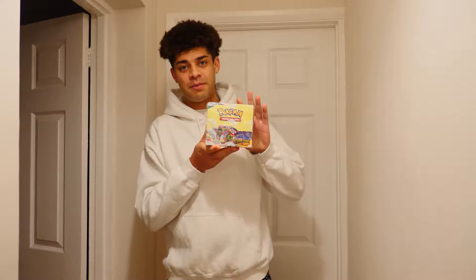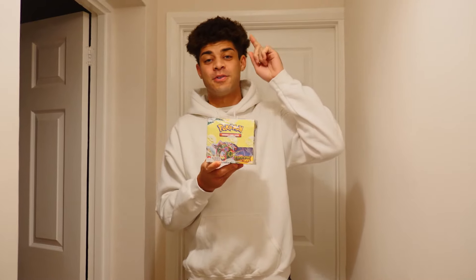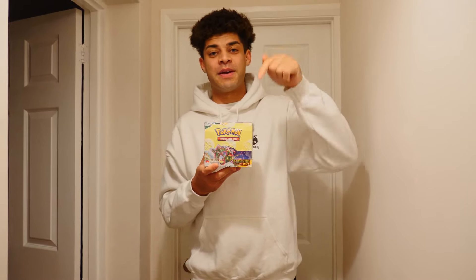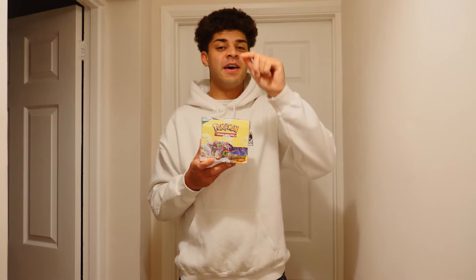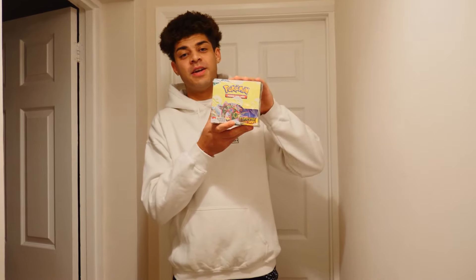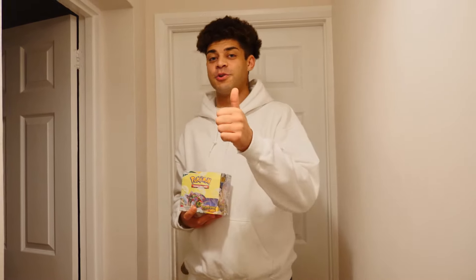Before we get into that, I have an Evolving Skies booster box right in my hand because I'm doing a live box break on Tuesday the 21st of September. Be sure to go check out my website — it's a brand new site I've made just for box breaks and some other things coming in the future. The link is in the description: www.pokedeen.com. You can find everything you need to know about the booster box and the box break over there.